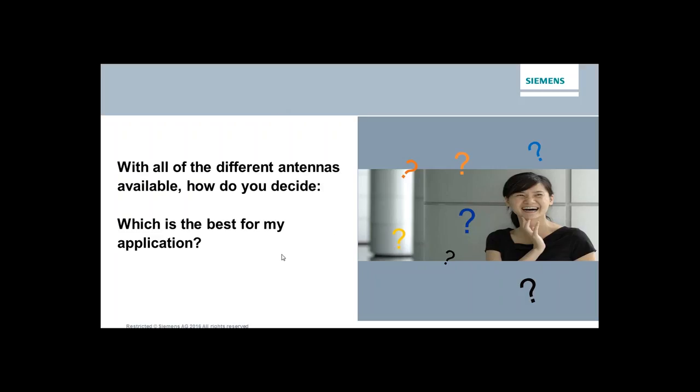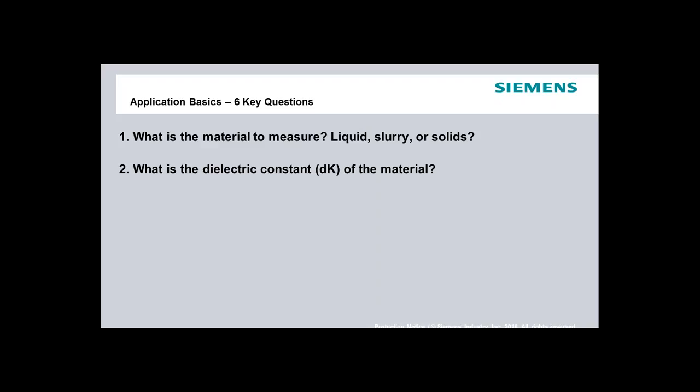With all these different choices, how do you decide what's best for your application? I've broken this down into six key questions. Question number one — and usually the most important — is: what is the material you're measuring? Is it a solid, a liquid, a slurry, or something that behaves as a solid? That's going to lead you down a particular path. Number two: what's the dielectric constant of the material? Beware of low dk materials — having the wrong antenna or frequency for a low dielectric constant material is a recipe for poor performance.